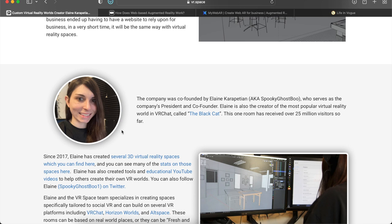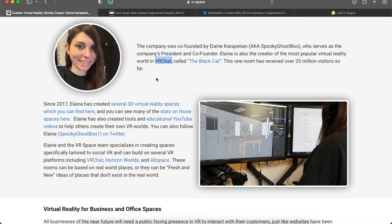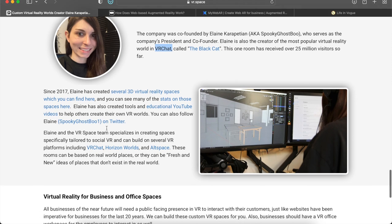This company was started by someone who's been in the VR space since 2017 — a lady named Elaine Carapitian, aka Spooky Ghost, which is presumably her user tag on different VR worlds, the main one being VRChat. If you don't have a VR headset like the Oculus, you may not know what VRChat is, but it's a really big chat space for VR people. There's also AltSpace VR and Rec Room as well. She's been creating VR spaces since 2017 and with this business she creates them for others too.